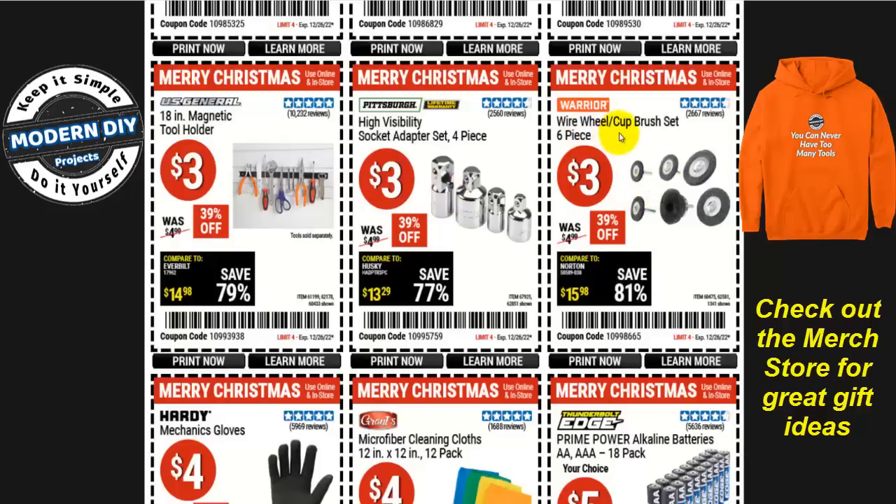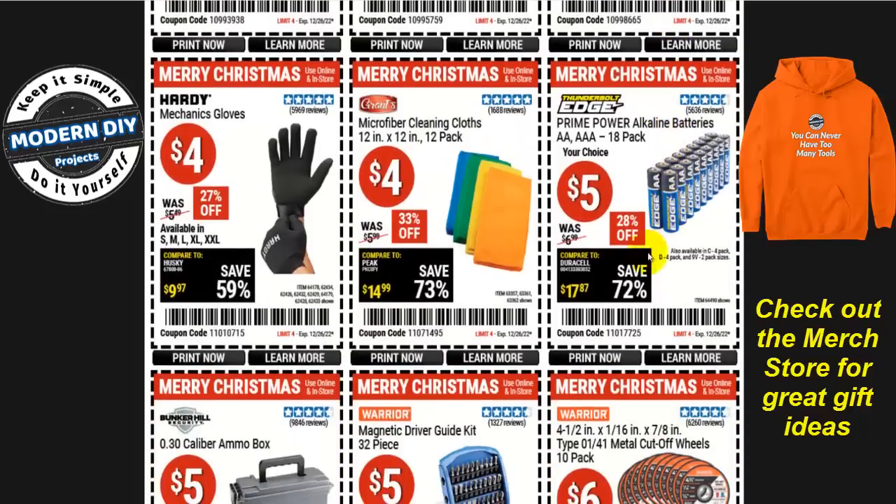Let's look at the Warrior wire wheel cup brush set, six pieces. They're not the best in the world, but for three bucks, if you need to clean off rust and paint, they'll get the job done. They're inexpensive — just wear eye protection because these will fling a lot of material out all over the place.